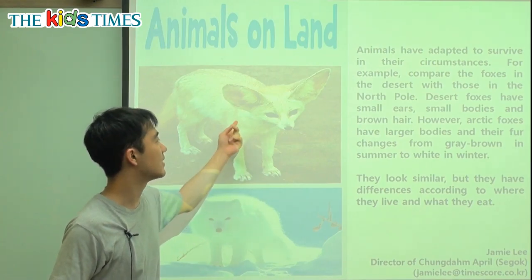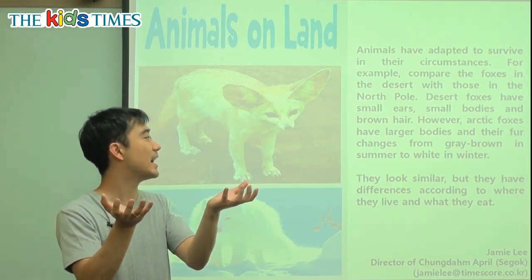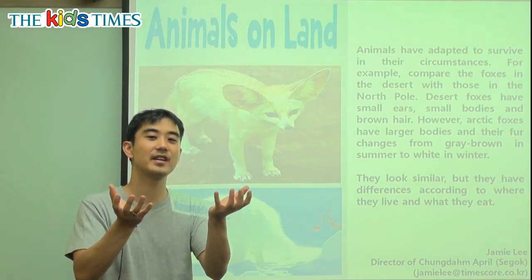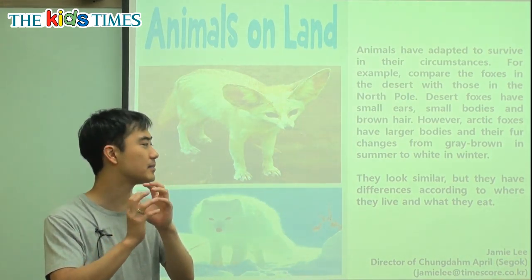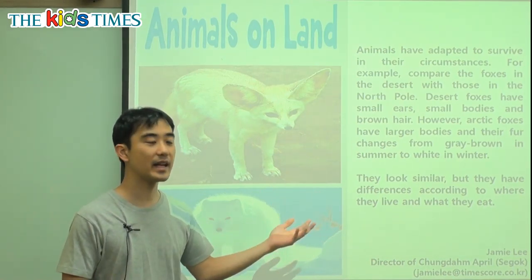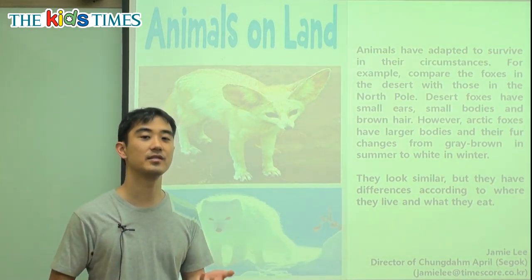Desert foxes have small ears, small bodies, and brown hair. However, Arctic foxes have large bodies and fur that changes from gray-brown in summer to white in winter. So their ears are different, their body size is different, their fur is different. They look very similar, a little bit the same, but they have differences according to where they live and what they eat. So what each one eats is different, and that is why they look a little different as well.